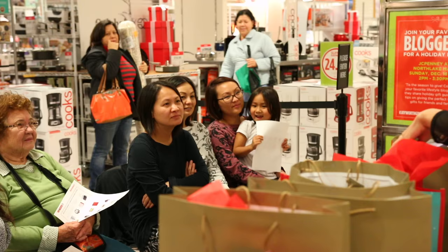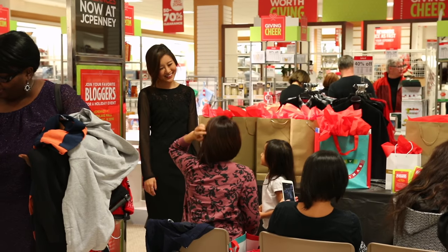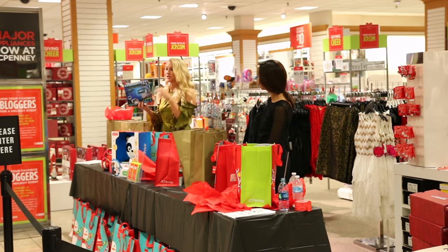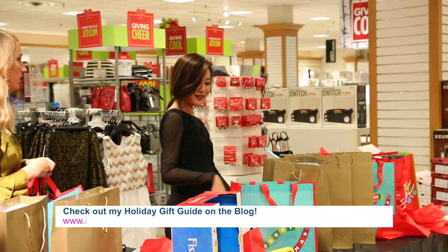Hey guys, today we are going to be doing a fun little pamper session — I'm gonna have you pamper with me, which is very rare for me to do. For those of you who didn't know, I actually hosted a JCPenney event and it went really really well. I had so much fun meeting you guys. I hosted along with Jessica from Happily Hughes — definitely check her out, she is such a sweetheart — and we both shared our gift guides.